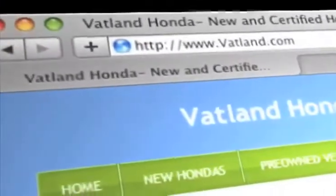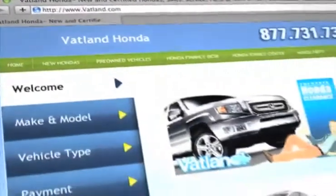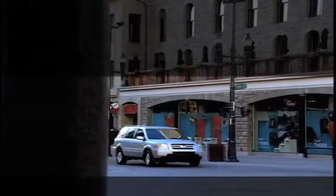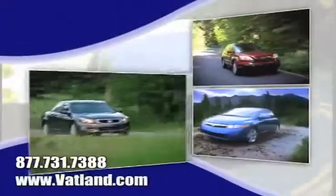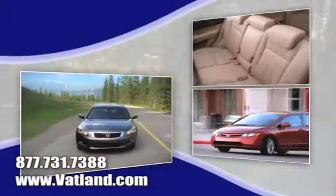Visit our innovative new website at www.vatland.com. There you can find out what kind of special financing is available, see our expansive inventory of used vehicles, become a fan on Facebook and find out about our specials before anyone else, and learn more about Vatland Honda to find out what sets us apart from other dealerships.